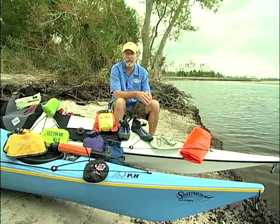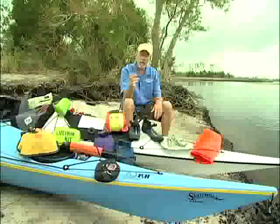Along with a medical kit, I like to take a repair kit — one that can fix both my boat and my tent. I carry mastic tape that sticks to anything when wet, a sewing kit, duct tape, and various other items to repair things in the field in a wilderness setting.